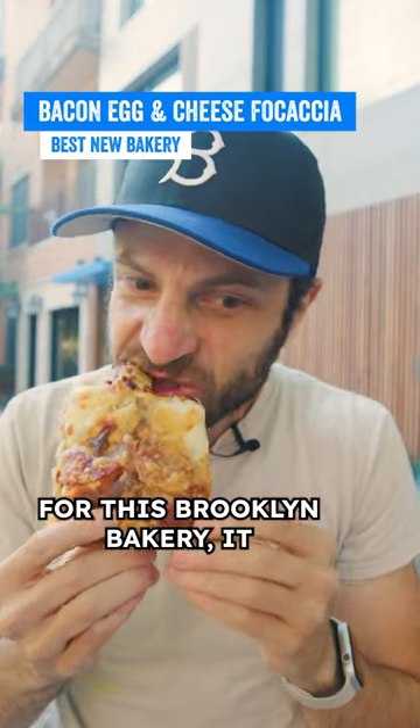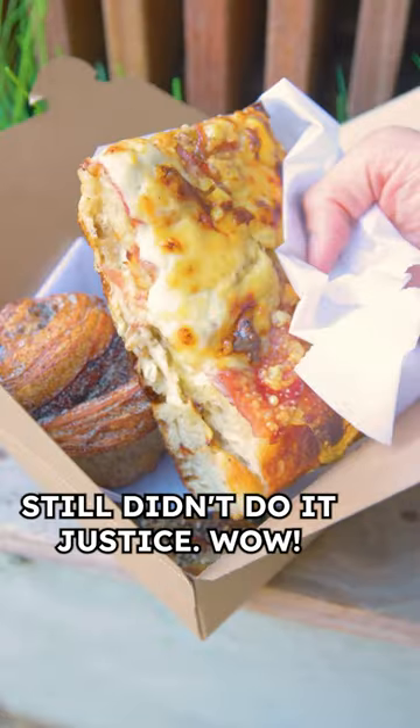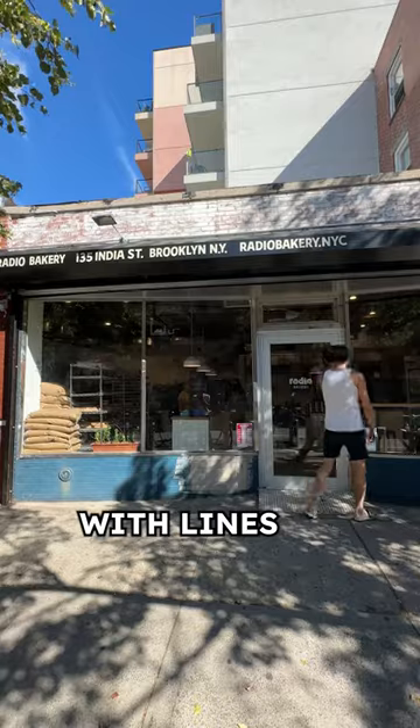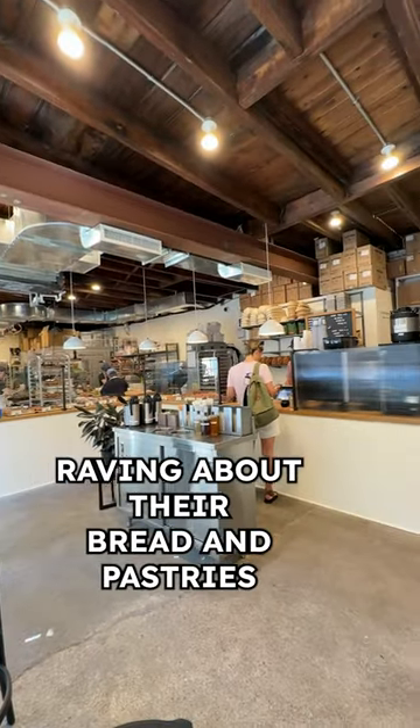Even with all the hype for this Brooklyn bakery, it still didn't do it justice. Wow. Let me tell you why. Radio Bakery opened this year with lines around the block and people raving about their bread and pastries.